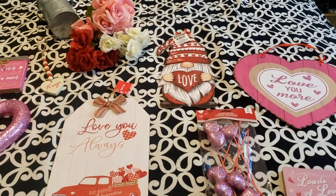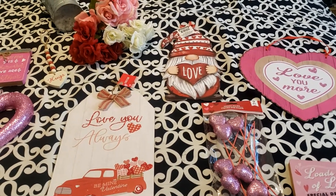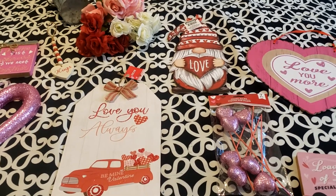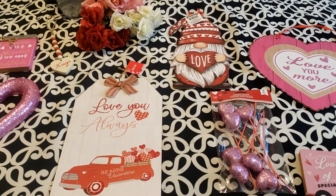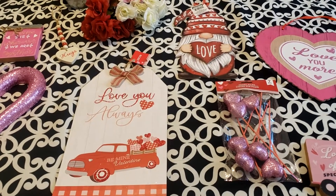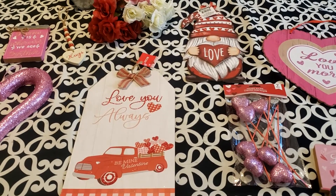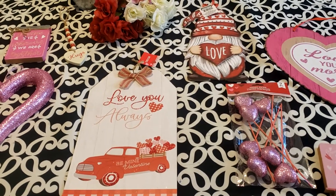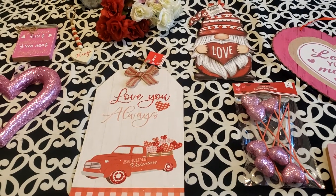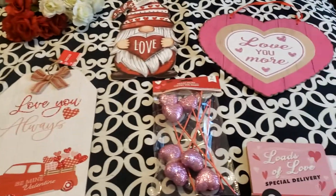Hello friends, welcome back to the channel, welcome to my humble home. Thank you so much for being here. I am so happy, so thrilled to share my Dollar Tree small haul Valentine decor. Dollar Tree has the cutest, affordable Valentine decor — so many wonderful items you can buy if you're on a budget. Dollar Tree is the way to go.